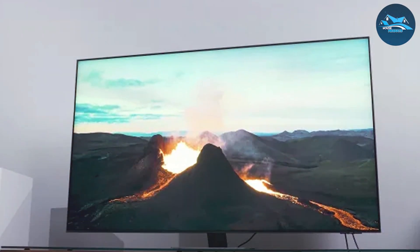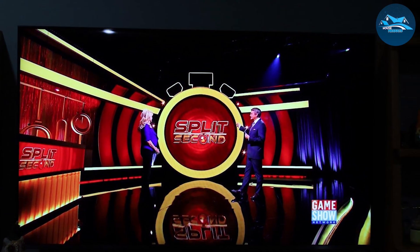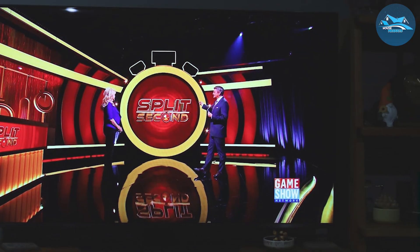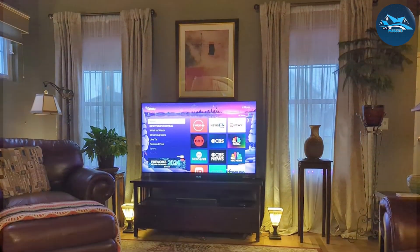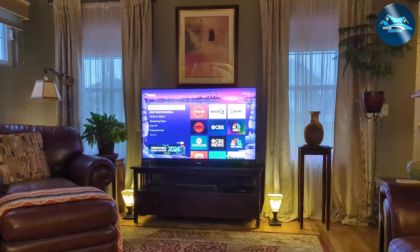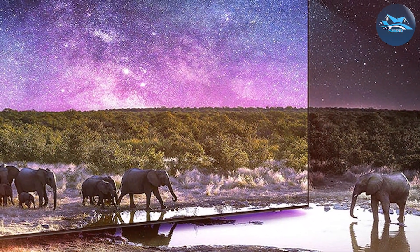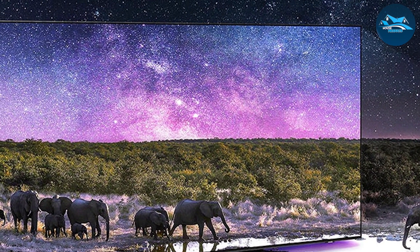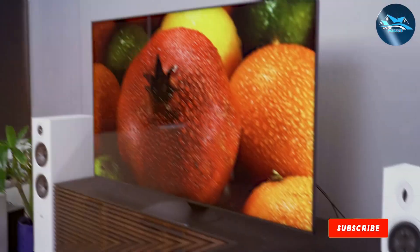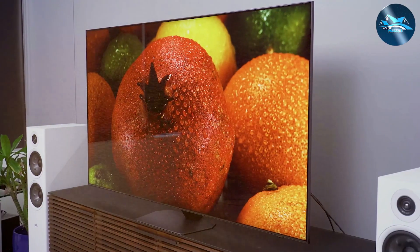One of the standout features of the Samsung QN90C is its advanced smart features. The TV comes with the built-in Samsung Smart Hub, giving you access to a wide range of streaming apps and services. The included One Remote allows for easy navigation and control, and the TV also supports voice control with Bixby, Alexa, and Google Assistant, making it simple to find your favorite content and manage your smart home devices. Durability is another key feature — built with high-quality materials and robust construction to handle the demands of everyday use.